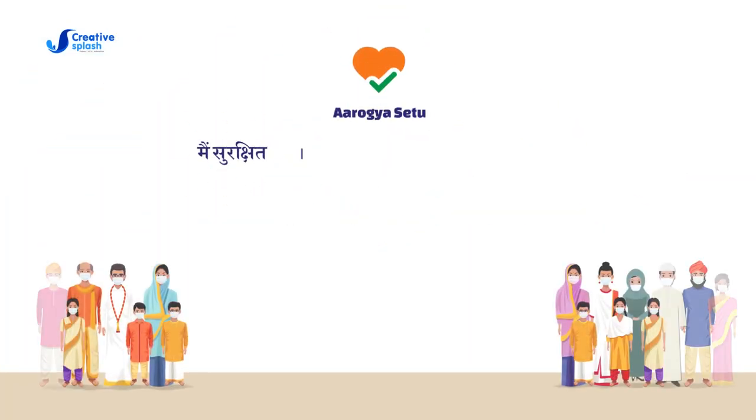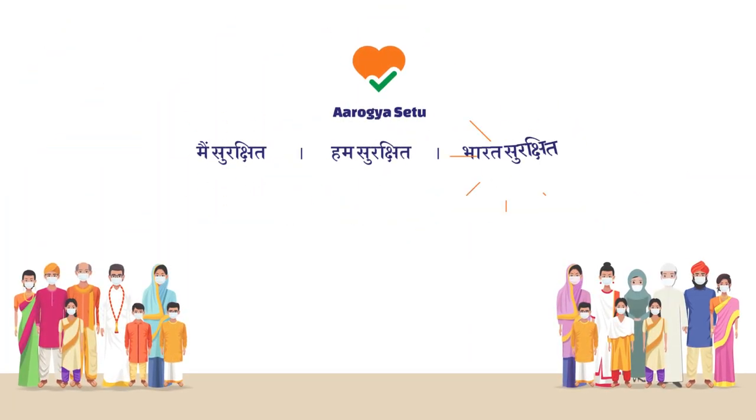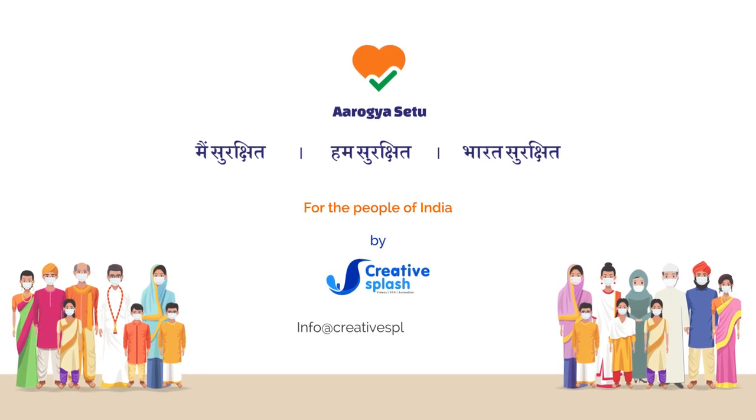Each one of us has the power to help prevent the spread of the coronavirus pandemic in India.